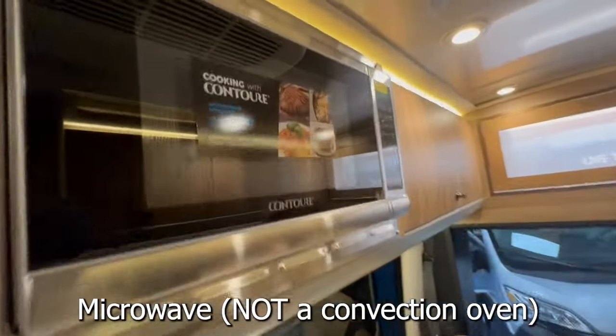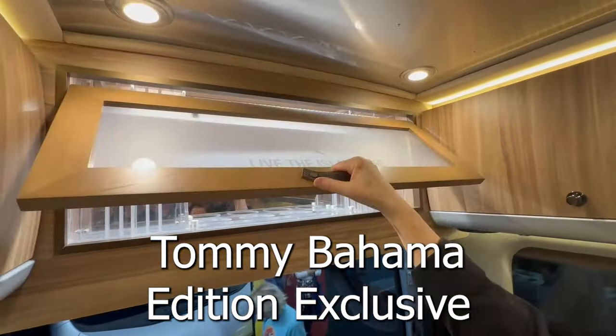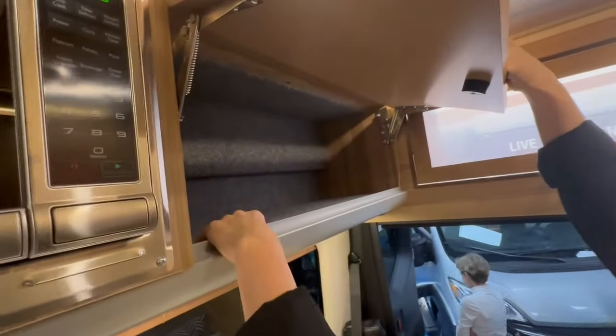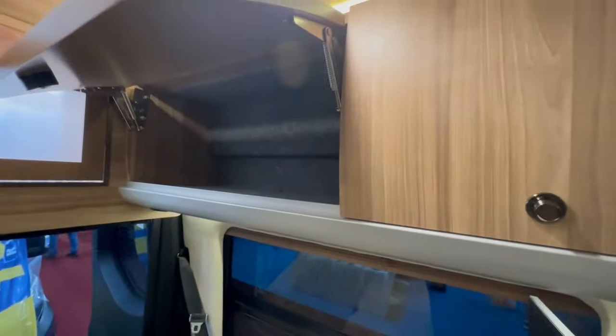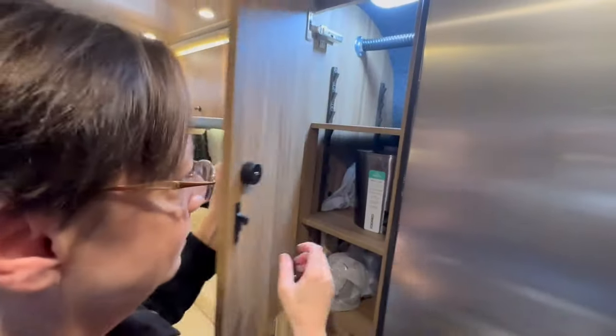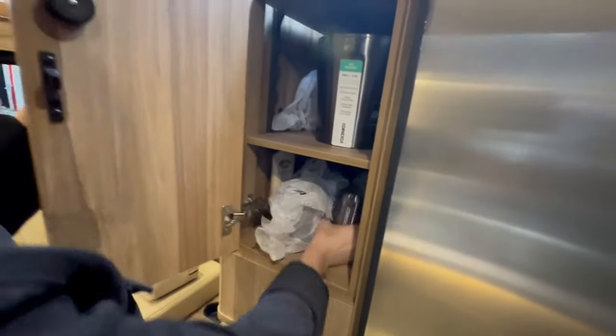This looks like just the microwave — no convection oven. I love this though — going to have a little mini bar here. Check out the shelves; let's see how much storage there is. Oh, I miss this — it comes with an ice bucket. That's nice. Cheers!